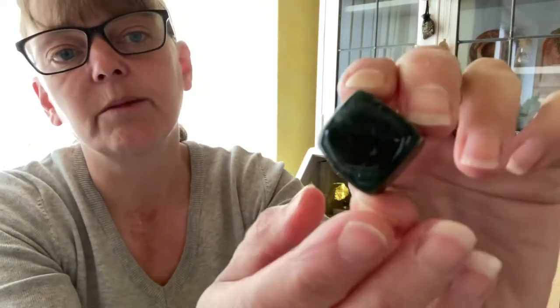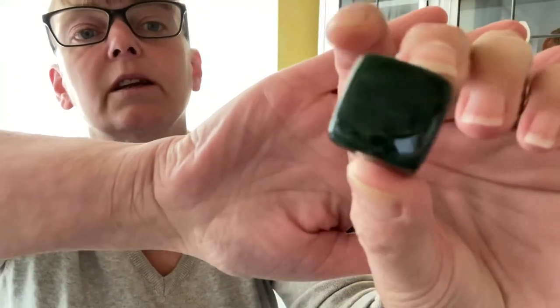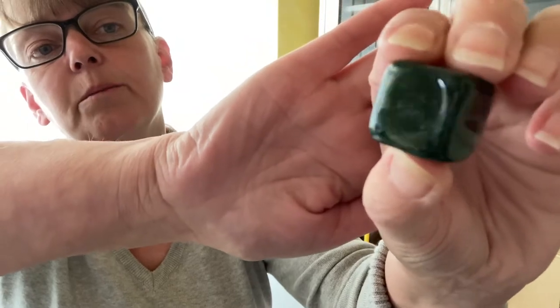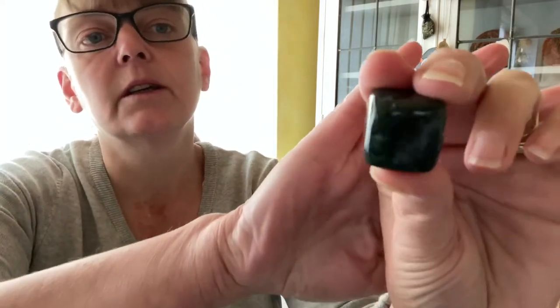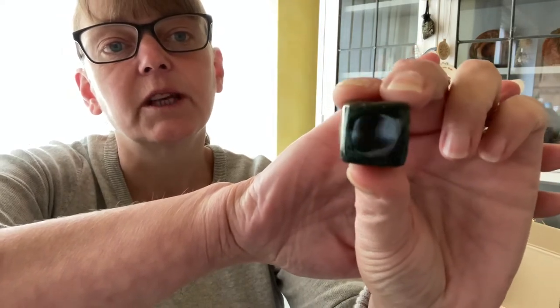The camera is just not doing it justice. It is the most rich, deep green with gorgeous speckles and blue in it. I'll see if I can catch the light bits — there you can just about see the blue color.